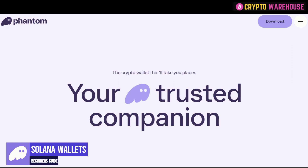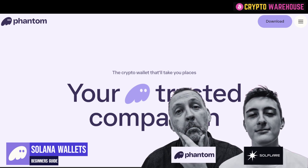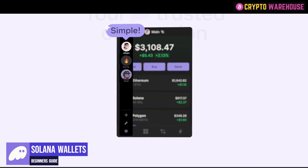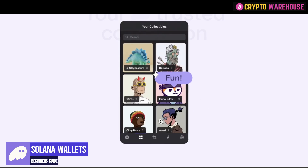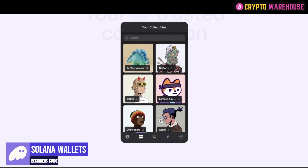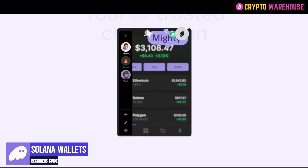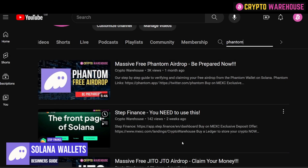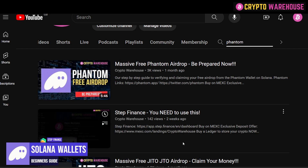We're here to talk about Phantom and Solflare. My favorite wallet is Phantom and Brogan's favorite is Solflare. Both wallets are very similar — you can hold crypto, hold NFTs, get news updates, and stake your Solana natively on the blockchain. I prefer Phantom's user interface; I find it easy to use. About a month ago I made a video explaining that there is a potential free Phantom airdrop in the future — an opportunity to receive Phantom tokens if and when they decide to launch their own token.